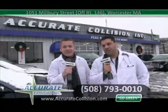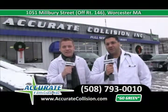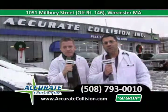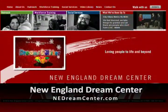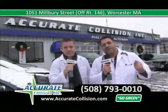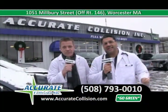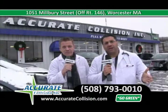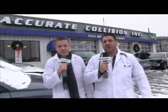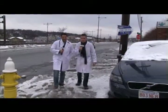Hi, welcome back to Accurate Collision, the doctors of the collision industry. I'm Dr. Adam Haddad, and I'm Paul Havens. I'm fresh out of the emergency room with some new patients that need to get in here from this two-inch storm we had today on Thursday, January 12. Come inside — let me show you how these accidents happen, because a lot of you had a tough time driving today since we haven't had any snow this year. Let's go see the new patients.